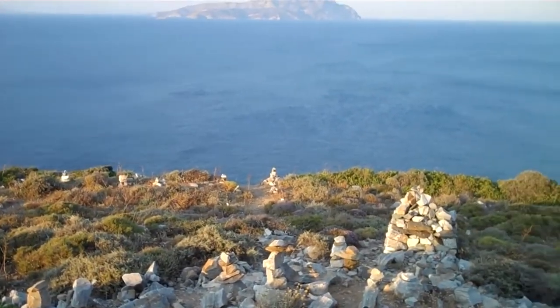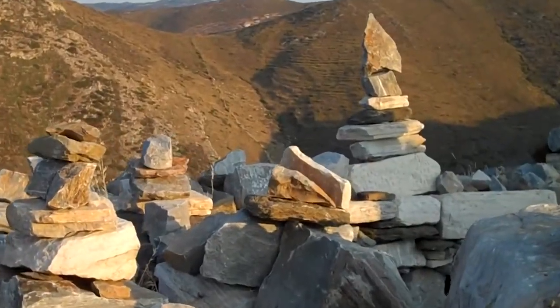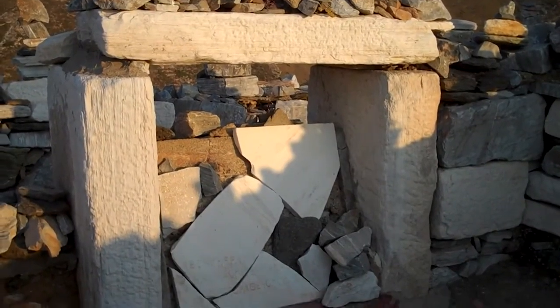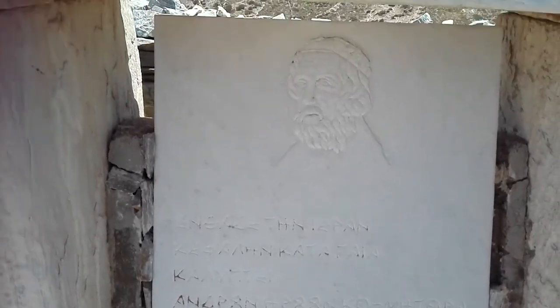And the beaches? They're right there, tempting you to soak up the sun and surf. Feel the excitement build with every step you take towards literary history. Homer, the genius behind the Odyssey and the Iliad, rests here and you have the chance to explore his final abode.